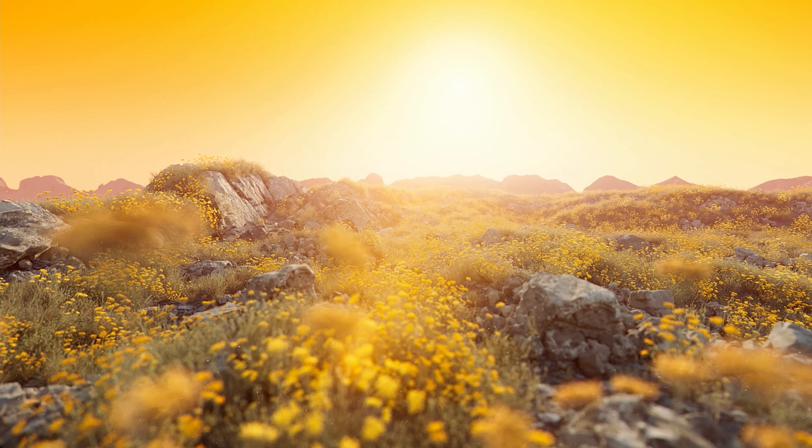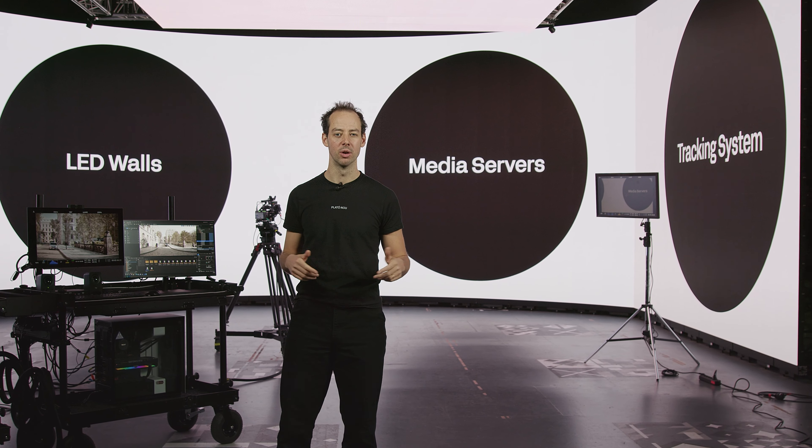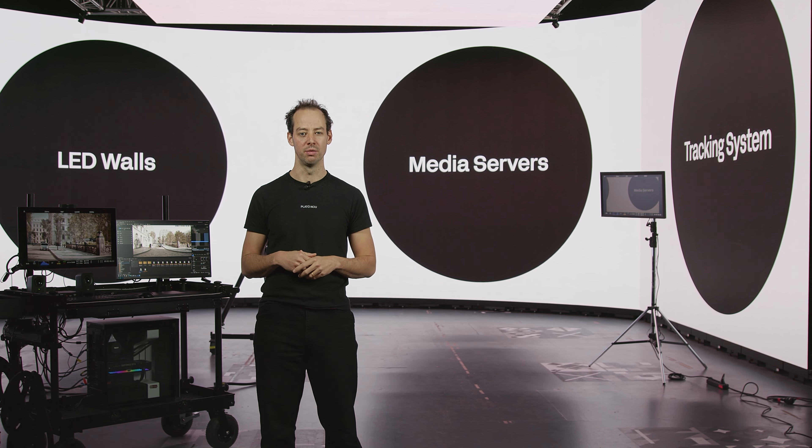And we extended that digitally into an infinite landscape of the same flowers and rocks, actually faking that the actress was moving among real fields. This allowed the production to shoot in one day and therefore save money and time.